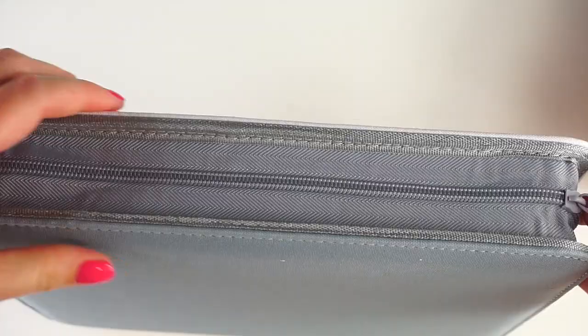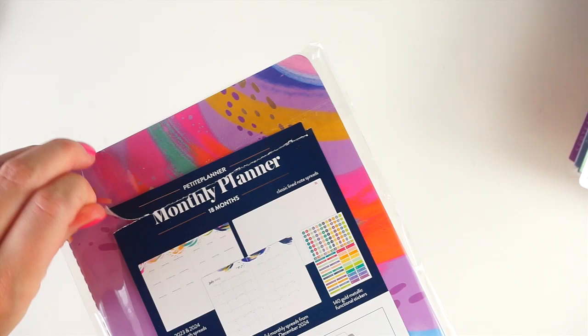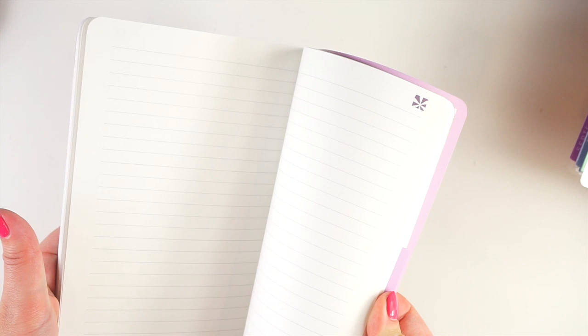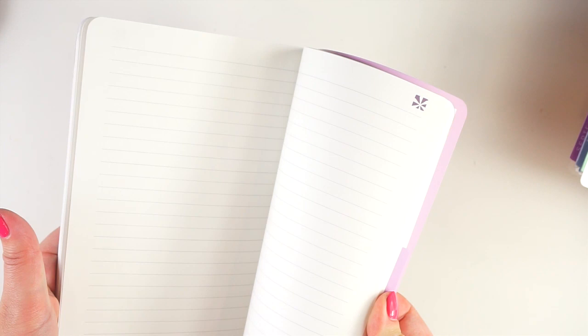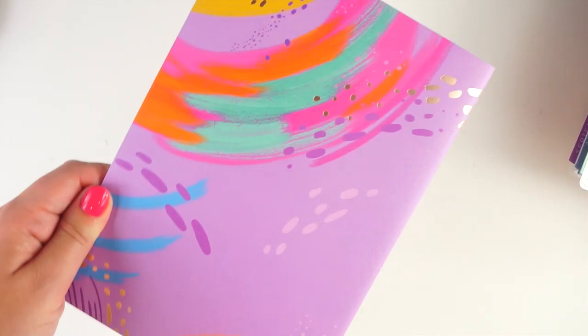Next up, we have a monthly petite planner. This is an 18-month monthly planner with just monthly spreads, A5 size, and it goes in the petite folio system. You get the little spread and it runs from July through the end of December. I'm not a petite planner person, but I do have a couple of specialty ones I like. This gives you 18 months and then some extra notes pages in the back. It's $14.50, which I believe is the normal price for a petite planner. This one is foiled with rose gold and has the purple version of the art for the cover.